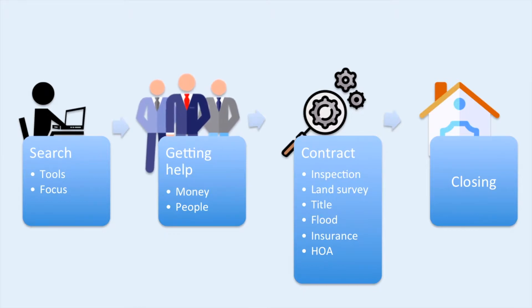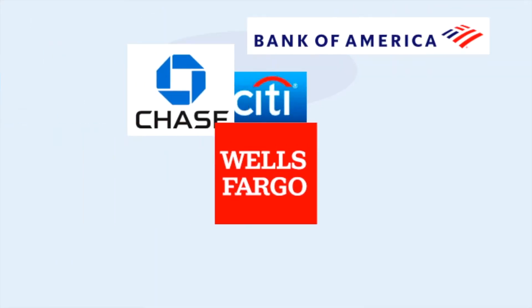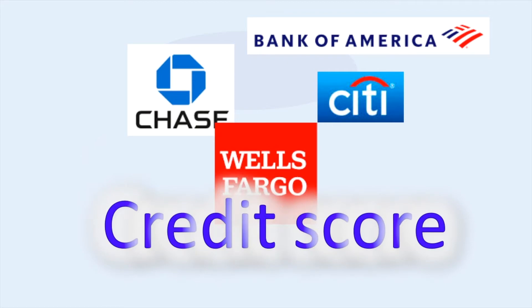Buying a home is a huge endeavor and you're going to need help. Unless you are wealthy, you are going to need to borrow money. A mortgage loan is one of the cheapest loans out there in terms of interest rate, and all major banks are in the mortgage business. You will need a pre-approval letter from a bank that states how much money they're willing to lend you before real estate agents will take you seriously. Banks will review your credit to decide how much they will lend you and how much interest they will charge you, so your credit score is really important. You need time to build up a good credit history — earlier the better — so learn how to build a good credit score now.